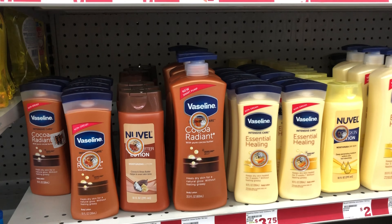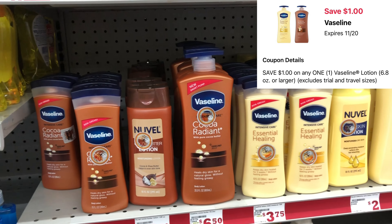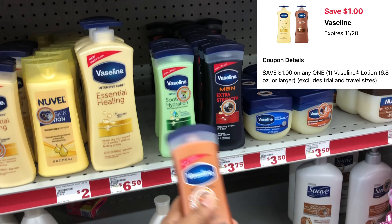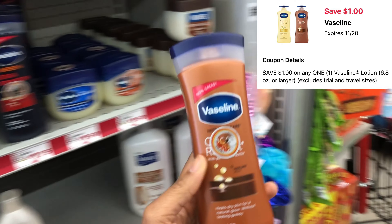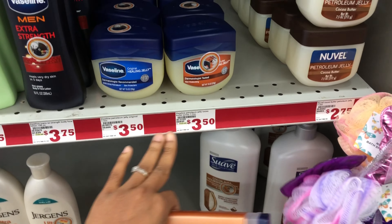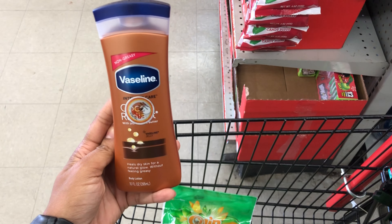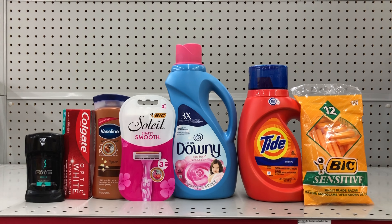Next we're going to pick up some Vaseline lotion. The shelf tag shows $3.75 but when I scanned it on the Family Dollar app it's ringing up at $4. We do have a $1 digital coupon, so this will be $3 after that digital. They have different options to choose from — always cater it to your need and scan your items on the Family Dollar app to confirm the pricing and that your digitals are attaching, since a lot of the tags weren't updated.